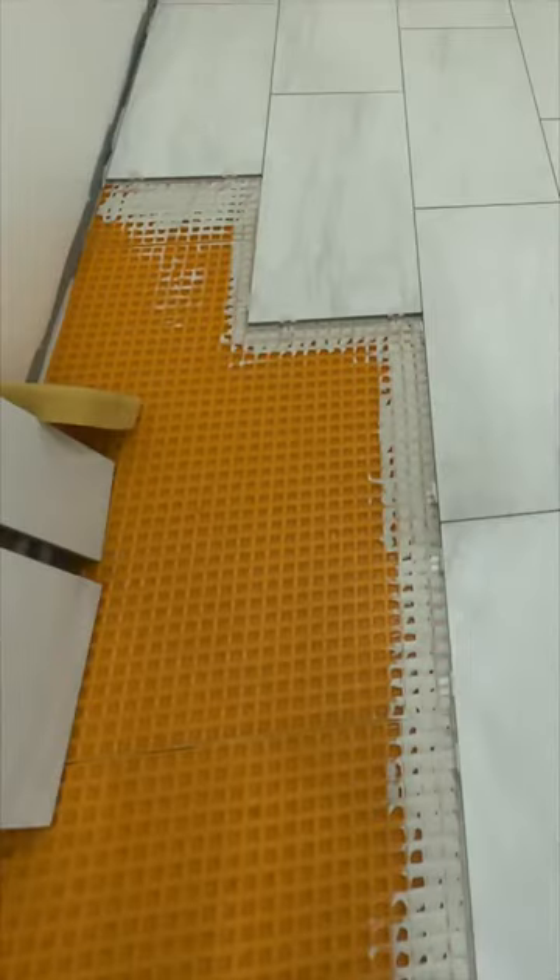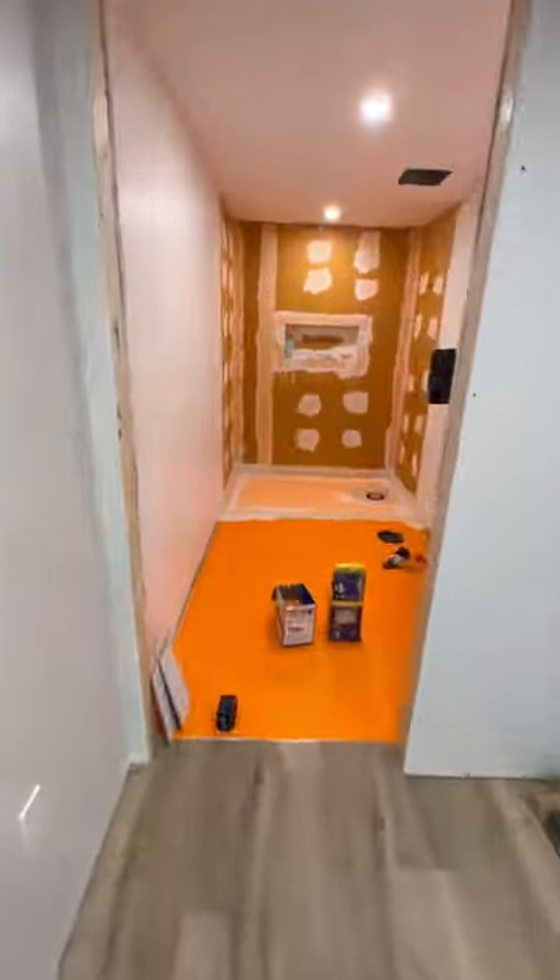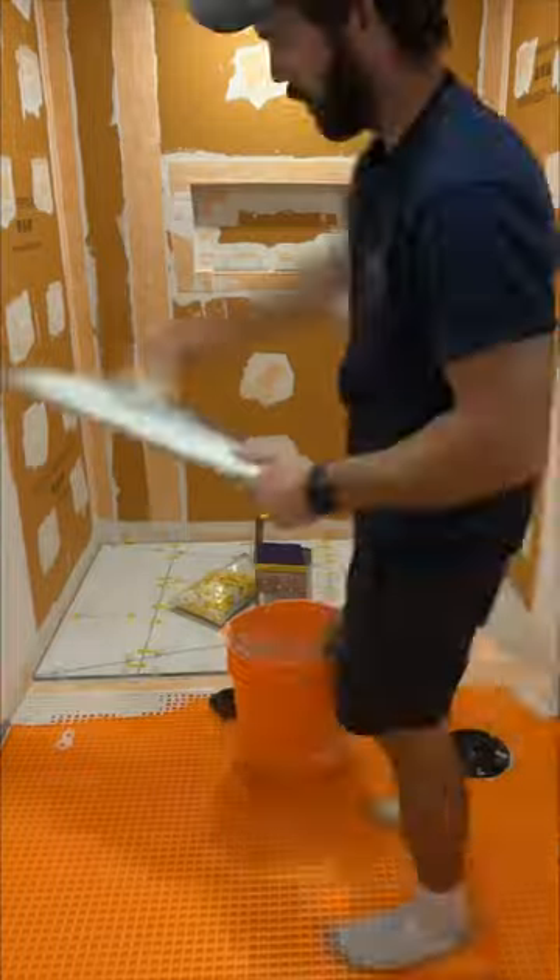Andrew, my little mathematician, installed a curbless shower which involved a ton of intricate cuts so the water perfectly slopes to the drain. He's a pro so it came out amazing, and then I got to try my hand at grouting.